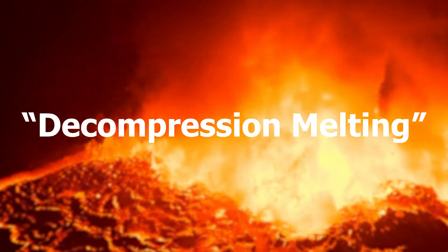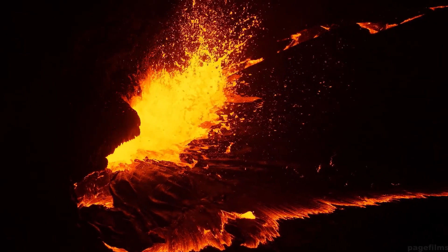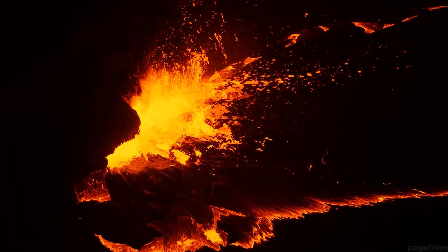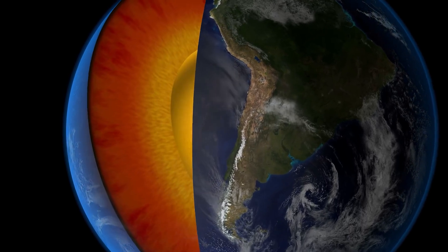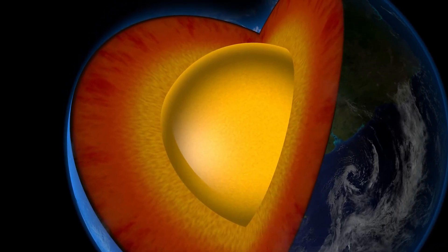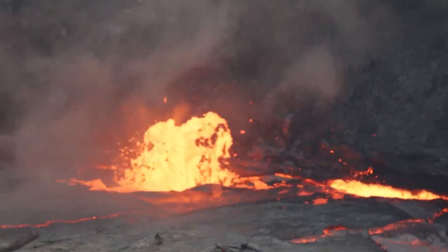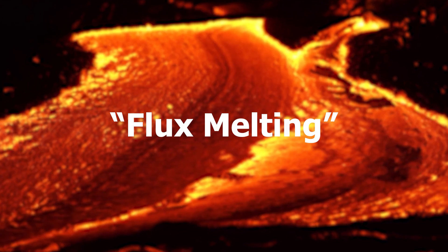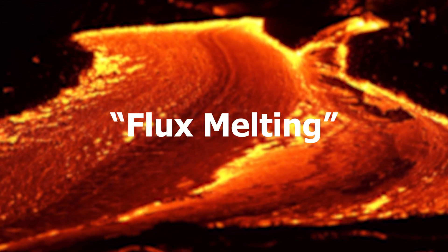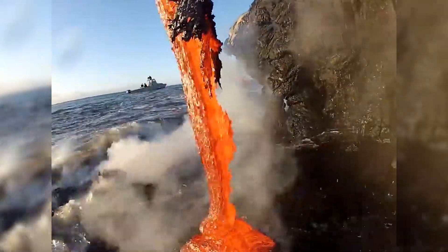The first is decompression melting. Hot materials from the mantle rise to areas with lower pressure. The melting point is lower at areas of lower pressure, allowing the formation of magma to take place. The second way is through transfer of heat. The Earth's crust is usually cold, but when hot liquid rock touches the crust, the temperature of the liquid rock cools, and at the same time the solid rock heats up, melts, and forms into magma.